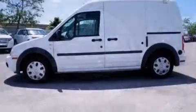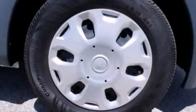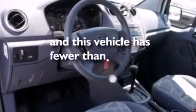12 volt power outlets, a passenger side airbag, air conditioning, full power accessories, and this vehicle has less than 9,000 miles.